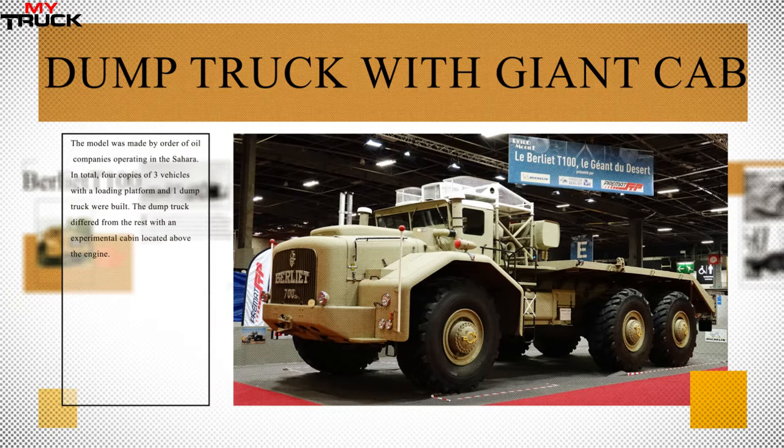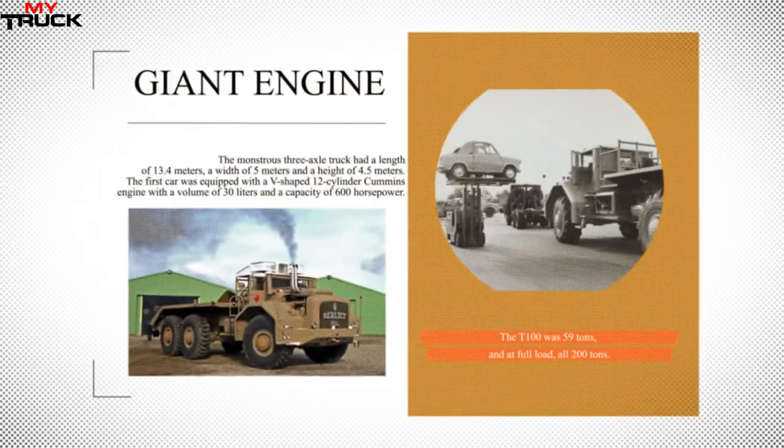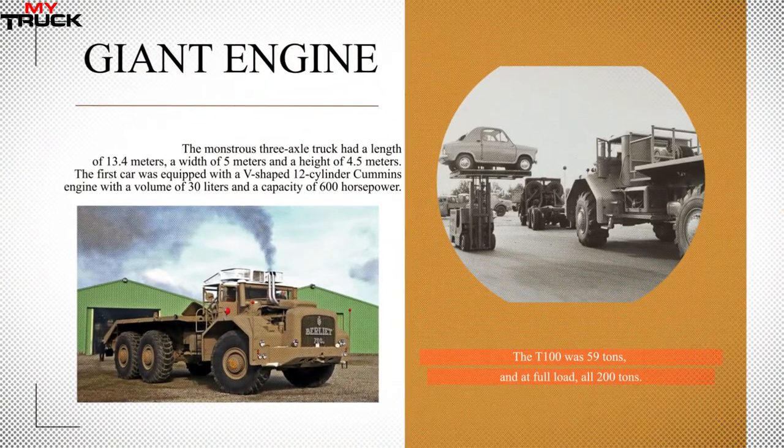In total, four copies were built: three vehicles with a loading platform and one dump truck. The dump truck differed from the rest with an experimental cabin located above the engine. The monstrous three-axle truck had a length of 13.4 meters, a width of five meters, and a height of 4.5 meters. The first car was equipped with a V-shaped 12-cylinder Cummins engine with a volume of 30 liters.